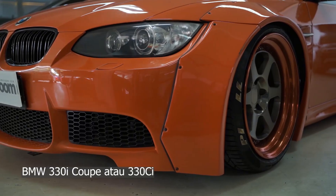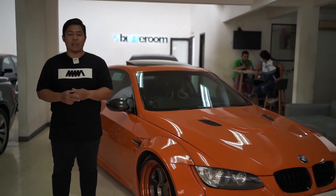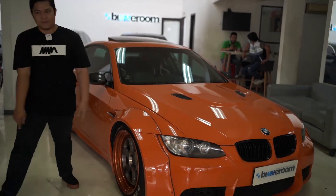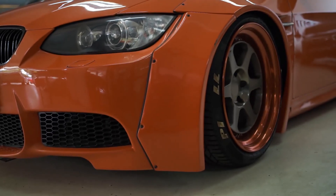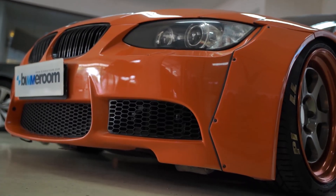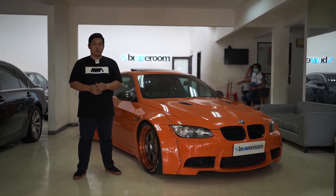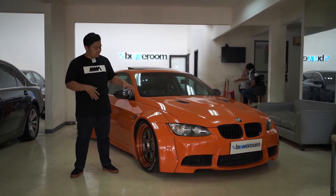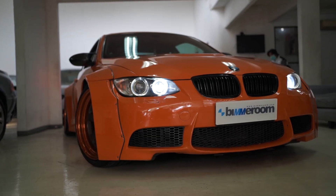This car is interesting not only because it is modified with the Liberty Walk body kit, but also converted into BMW M3. This is a BMW 330i from 2010, and before installing the Liberty Walk body kit, it was already converted into M3.